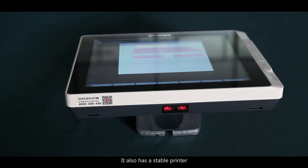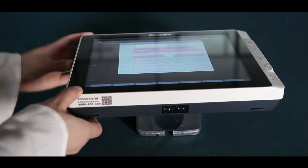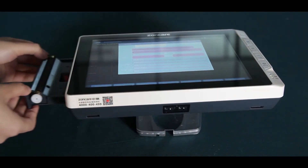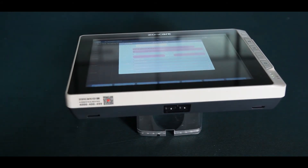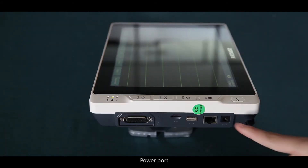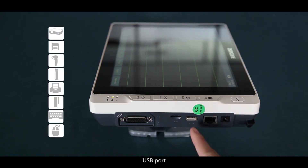It also has a stable printer. The connectivity ports include a power port, a LAN port, a USB port, an SD card port, and a patient cable port.